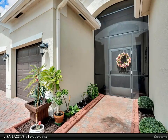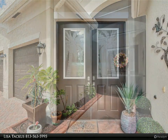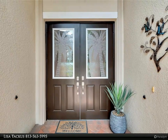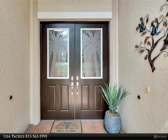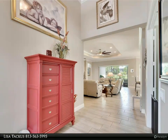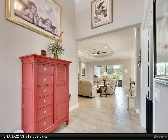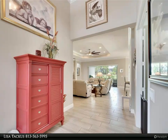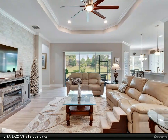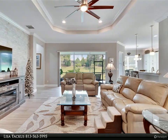Bedrooms two and three provide plenty of space, walk-in closets, and ceiling fans, each with its own ensuite bathroom. Throughout the home you will find beautiful tile flooring with plush carpet in the bedrooms, and ceiling fans installed in every room for comfort. The family room is a spacious retreat featuring a detailed brick wall design and sliding glass doors that let in plenty of natural light.